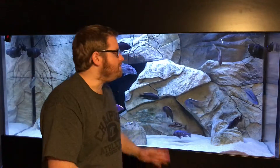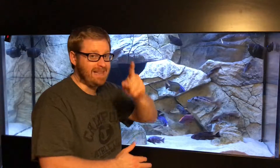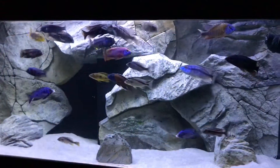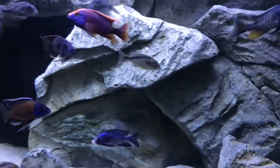Hey everybody! It has been a while since we've shown you the fish up close and personal in the 220 Malawi tank. Let's do it! Let's get an up close and personal look at the Haps from Lake Malawi.